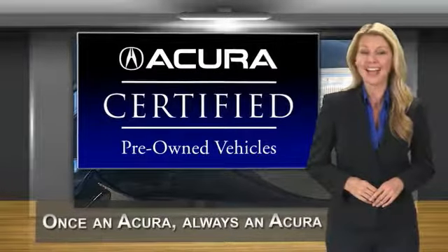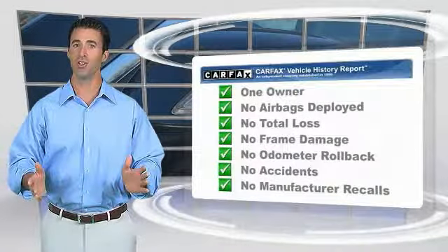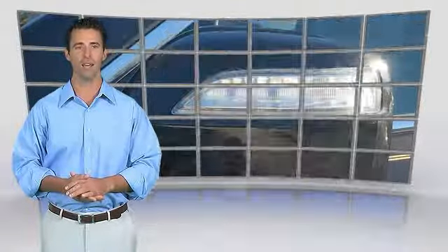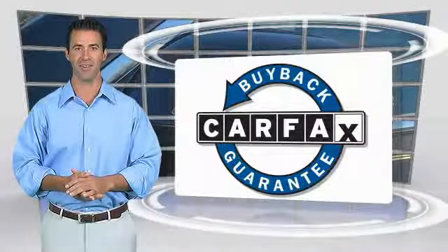Acura Certified Pre-Owned — once an Acura, always an Acura. This is a one-owner vehicle with a Carfax vehicle history report. Be sure to find a complimentary copy of this report online or contact the dealership. This vehicle qualifies for the Carfax buyback.